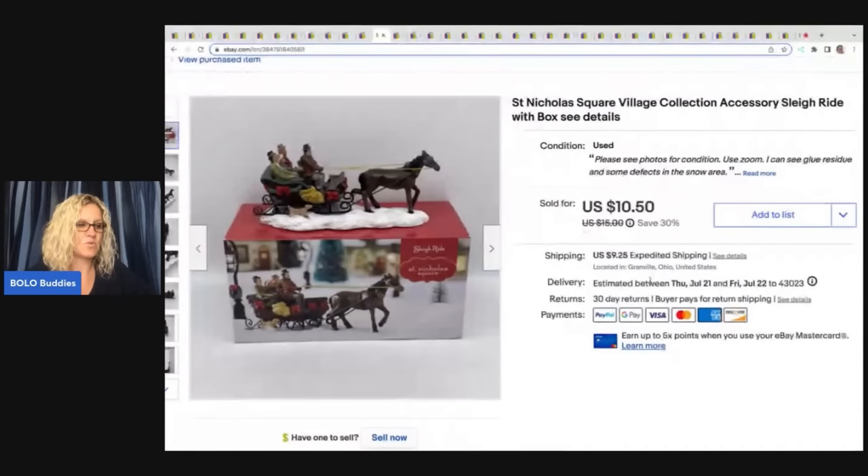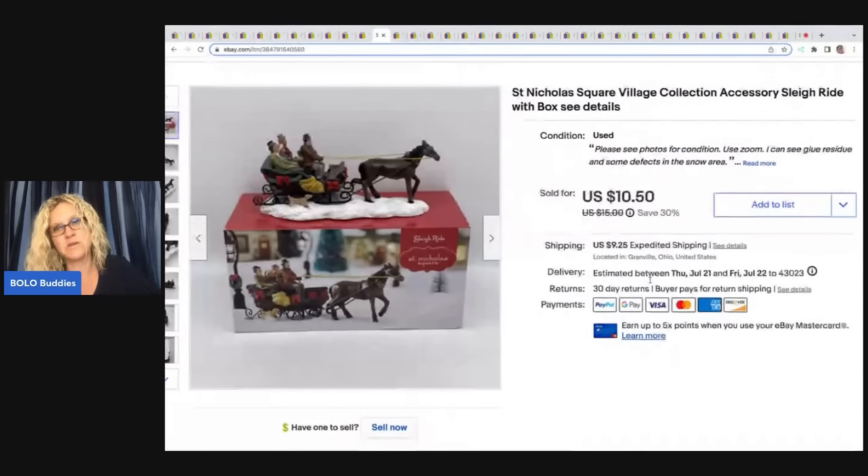This here came out of a thrift store mystery box and I almost donated them, but there were two of them so I decided to list them — and they both sold, unbelievably. They actually sold pretty quickly. Sometimes things I think are not going to sell actually sell. This is the St. Nicholas Square Village Collection Accessory Sleigh Ride with box. I sold it for $8 on best offer plus shipping. Is it big money? No, but it helped pay for the box.